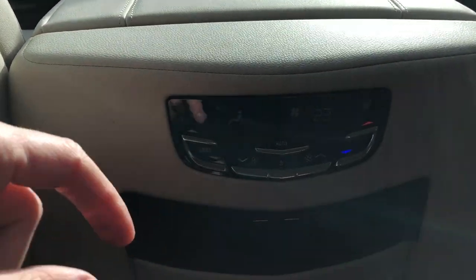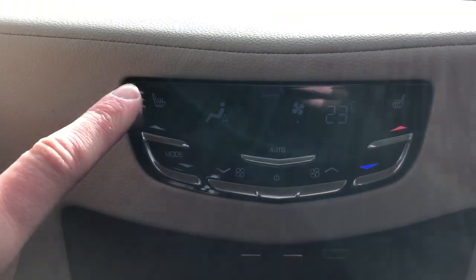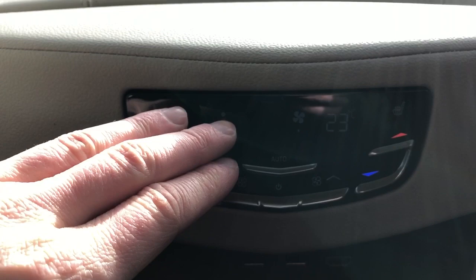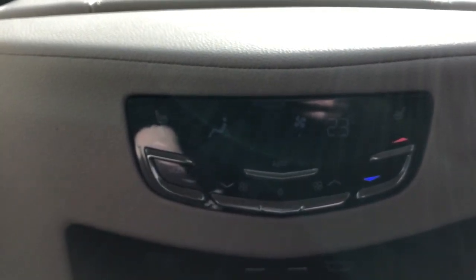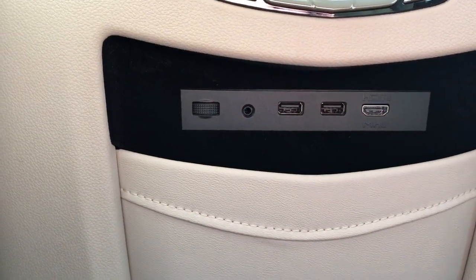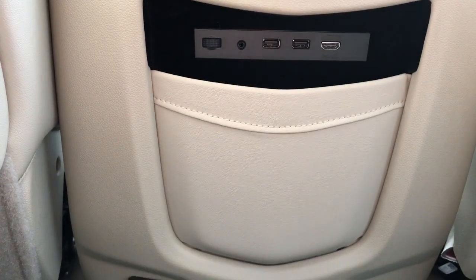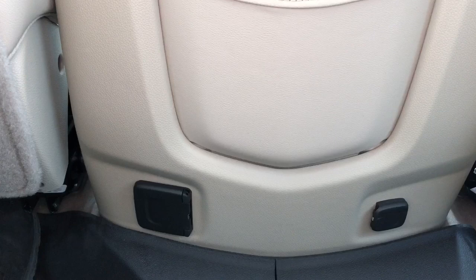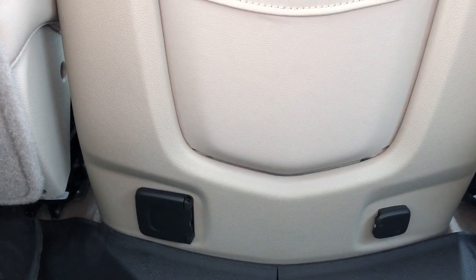At the back of the front seat we have our speakers as well as our leather magazine holder. In the back of the center console we have our heated seat options — three settings for the rear heated seats as well. Then we have our direction of airflow, temperature in degrees Celsius, and fan speed. Below that we have our HDMI port, two USB ports, auxiliary input, volume slider, and a DVD holder underneath that. Then we have our charging port and our 12 volt charging port.